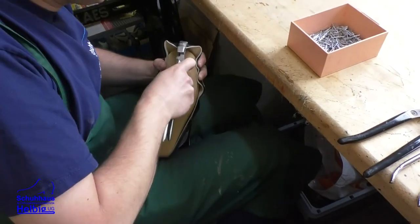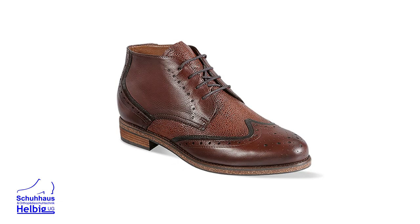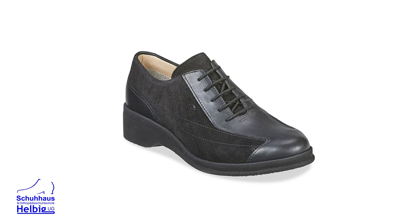Ich achte immer darauf, dass das Orthopädie schön sein kann. Ein orthopädischer Schuh ist nicht automatisch hässlich – das ist wichtig zu wissen. Hier sehen Sie mal ein paar Beispiele von orthopädischen Schuhen.